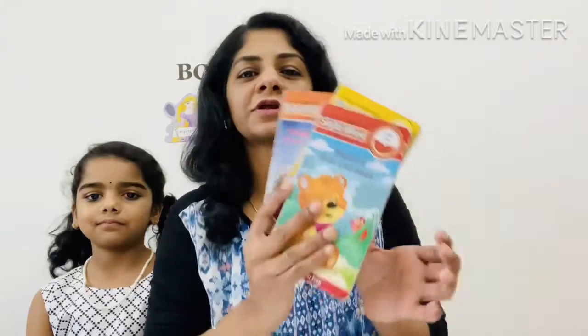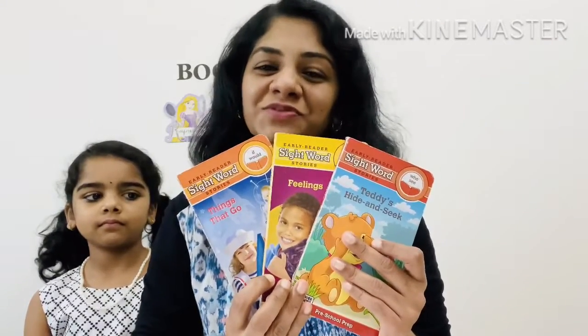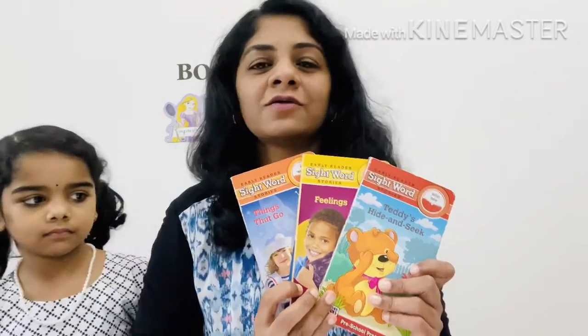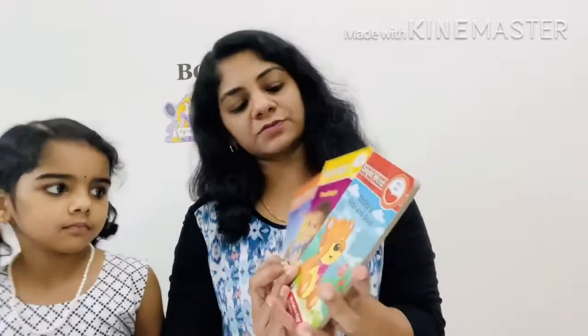Hello everyone. Welcome to Book Magic. Today we have three story books with us — three early reader sight word story books. Amaya is going to select one book from this and we will read that book. Amaya, can you please select one book?